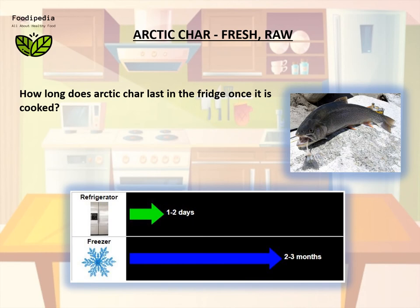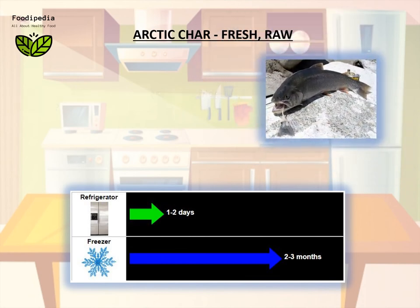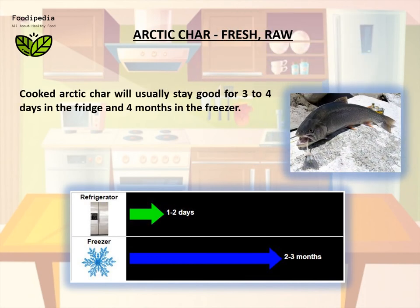How long does arctic char last in the fridge once it is cooked? Cooked arctic char will usually stay good for three to four days in the fridge and four months in the freezer.